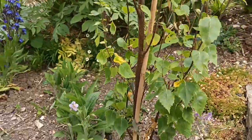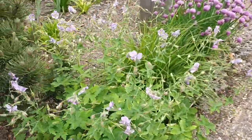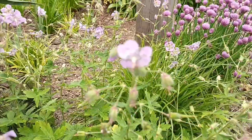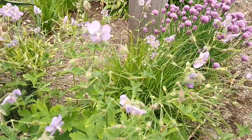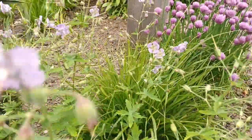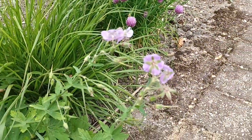I like this geranium a lot. This is 'Lily Lovell' and it's a phaeum, so it'll do well in a shady area. It's a nice shade — I like this one. That's Geranium 'Lily Lovell' looking really nice.